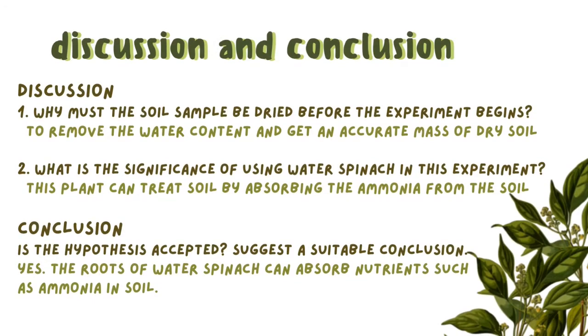Discussion. Number 1: Why must the soil sample be dried before the experiment begins? It must be dried to remove the water content and get an accurate mass of dry soil. Number 2: What is the significance of using water spinach in this experiment? Water spinach can treat soil by absorbing the ammonia from the soil. That is why container A which contains water spinach has a lower reading of ammonia compared to container B which is left without water spinach. Conclusion: Is the hypothesis accepted?